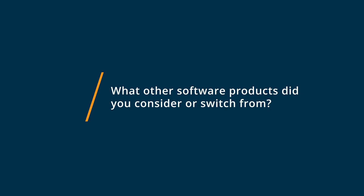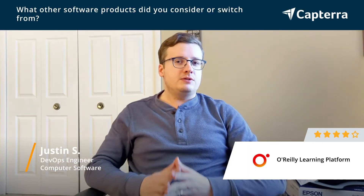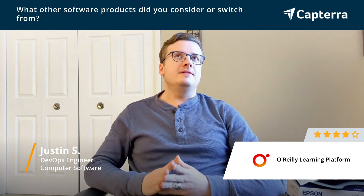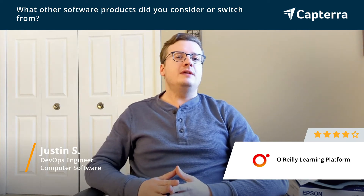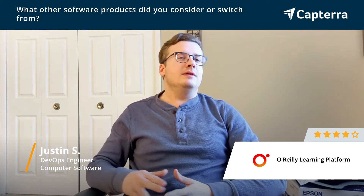Before using O'Reilly, I used a couple of different resources. First, classic paper books. Great as a resource, poor at aging. In this day and age, especially with DevOps technology, paper books age like you wouldn't believe. I needed something that was a little bit more up-to-date.